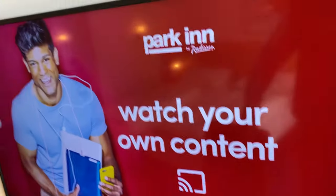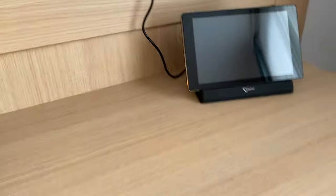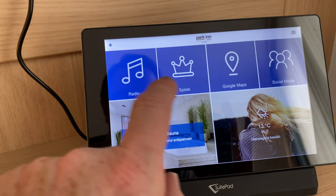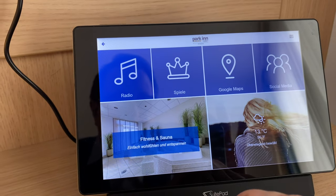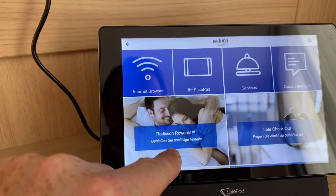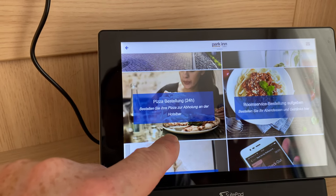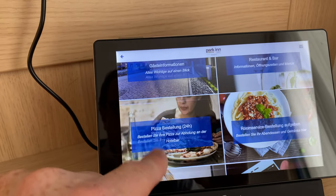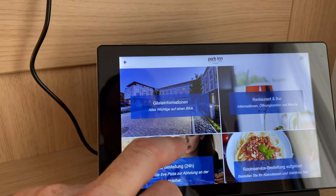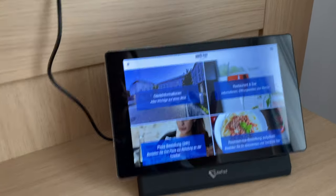Was hier auffällt: neben dem Fernseher – den man nach rechts und links biegen und dem Zimmer anpassen kann – haben wir hier ein Tablet, das ich einmal einschalte. Hier haben wir die Möglichkeit, Radio abzuspielen, Spiele zu spielen, Google Maps zu beauftragen, Social Media und Facebook zu bedienen. Man kann Papenburg entdecken, Zimmerreinigung anfordern, Radisson Rewards nutzen, Late Checkout beantragen, Covid-19-Infos abrufen, Room Service bestellen und sogar 24 Stunden lang Pizza ordern. Das Gerät nennt sich Sweet Pet – so eine Art iPad, wie man es nennt.